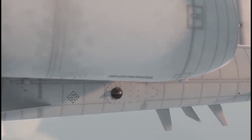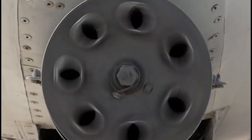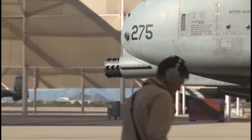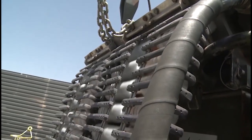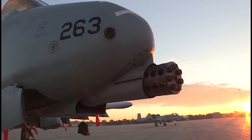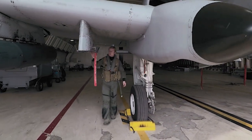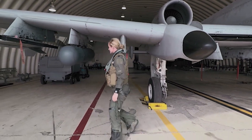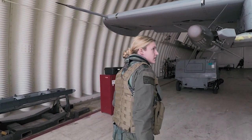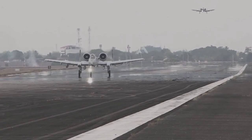For weapon guidance, the aircraft can be fitted with a Pave Penny laser guidance pod installed on the starboard fuselage pylon, along with electronic support measures. Each wing carries four stores pylons — three outboard and one inboard of the wheel fairing. The production of the wing skins is not cumbersome, meaning they can be replaced without stress.